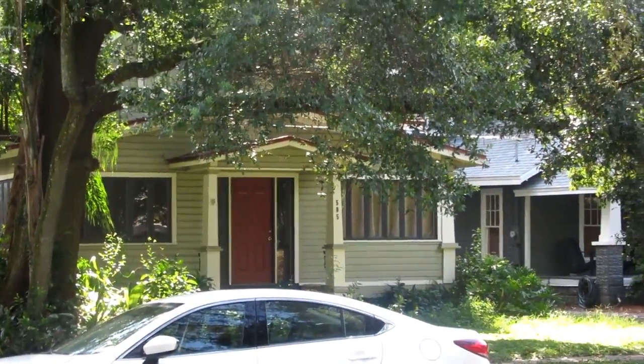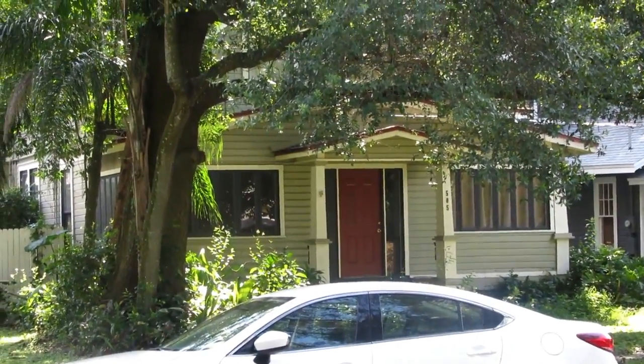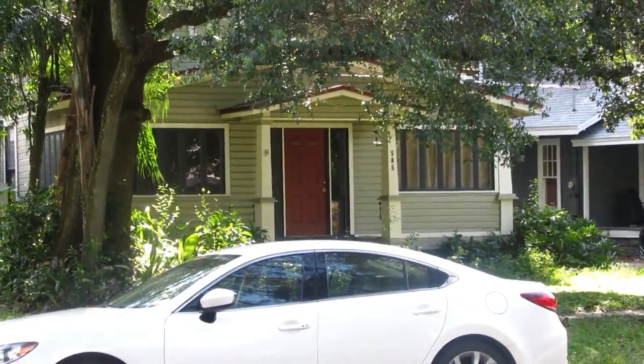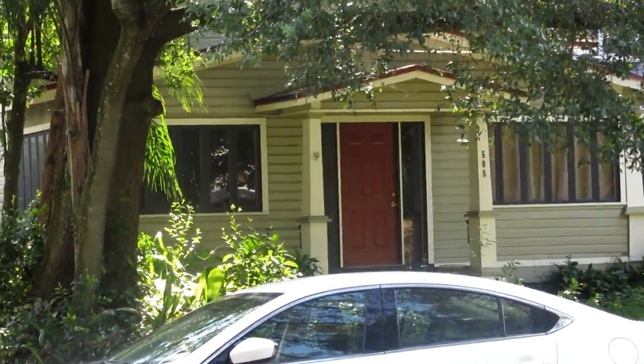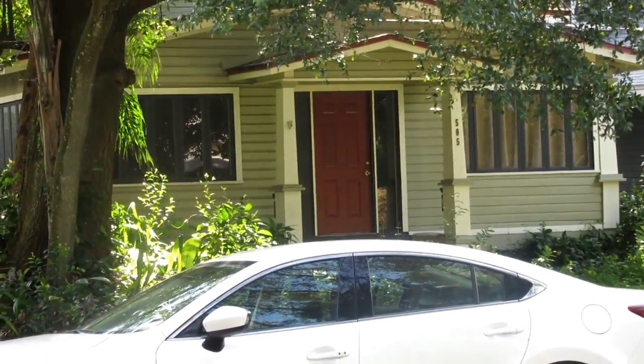505, the second home there, is the Waldron House. The bungalow was built in 1913 with an unusual gable and cross gable roof and a porch that was later enclosed. It was the home of R.J. Waldron.